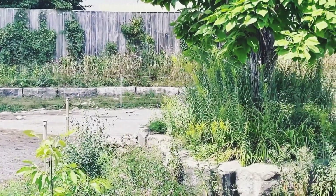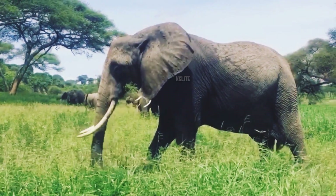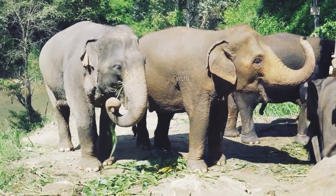So, next time you encounter an elephant, observe this incredible tool in action. The trunk is a testament to the marvels of evolution, showcasing how a single organ can be vital for an animal's existence in various ways.